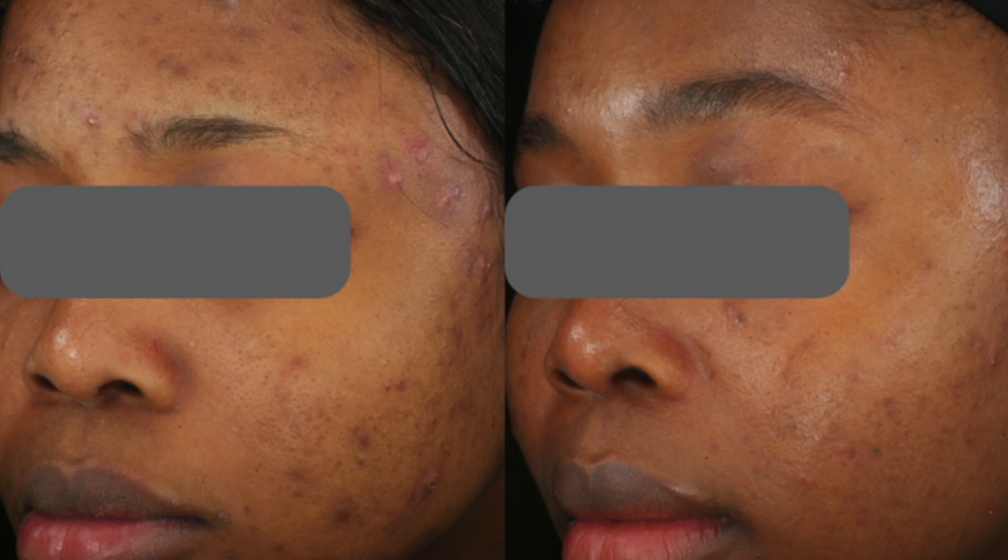We have a few pictures here from some of the clinical studies, and you can see the patients have had significant improvement of inflammatory acne.